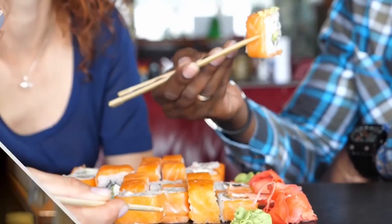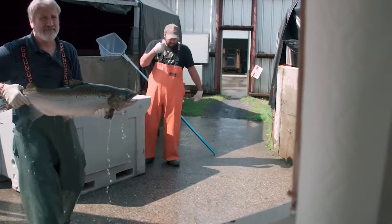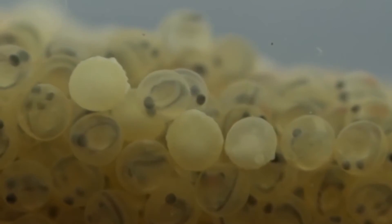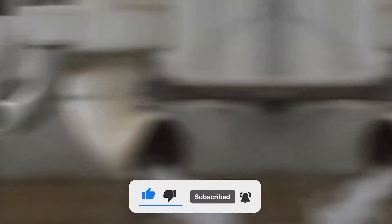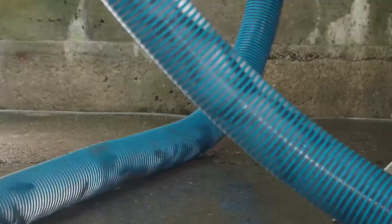If you enjoy these innovative and mind-blowing ideas for the future of food production, go ahead and subscribe to our channel for more videos and press the bell icon so that you never miss an update. Do let us know your thoughts in the comment section below. If you enjoyed watching this video, please do like and share it. With that, we thank you for watching this video, and we will see you in the next one. See you soon!